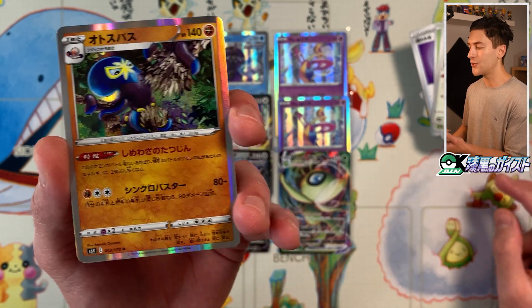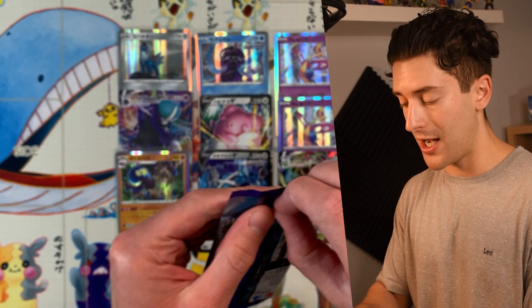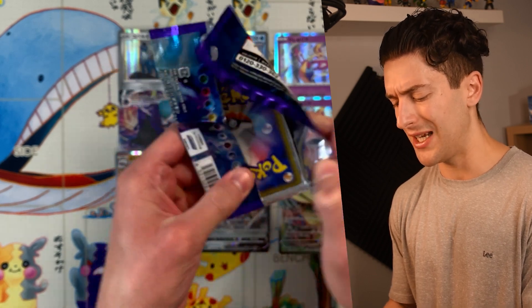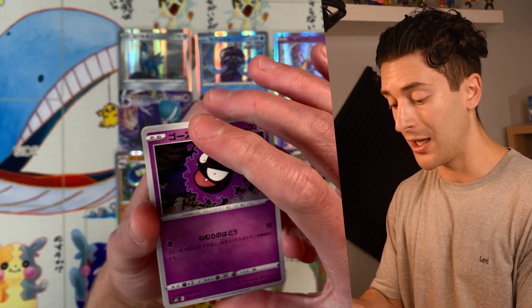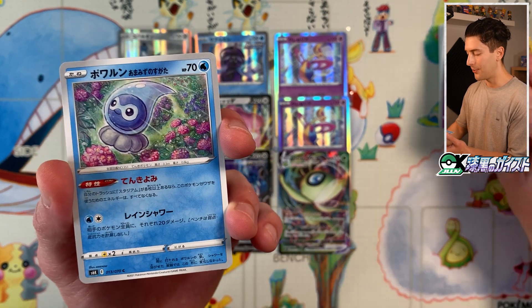Another V card — Otosupasu. This one's pretty fierce; I like the illustration, by Anesaki Dynamic. This is a big set — there are a lot of cards in this one, and Silver Lance also has 70. So Chilling Rain is shaping up to be one of the biggest English expansions ever — I think it's going to rival Cosmic Eclipse, especially once you factor in how many secret rare cards there could potentially be. I'm happy to just collect the Japanese version.